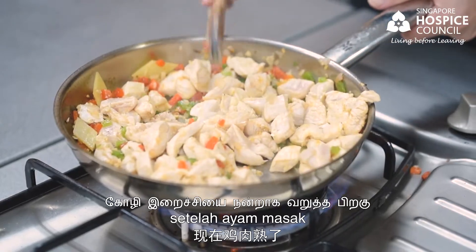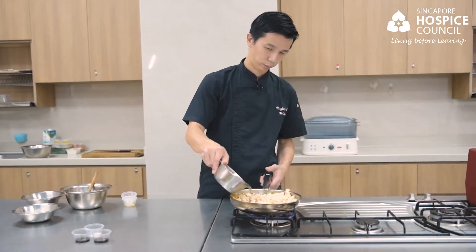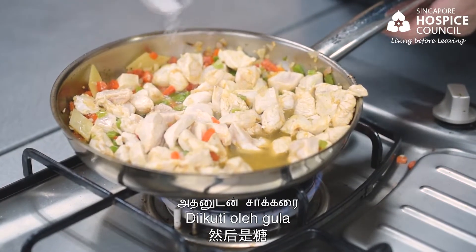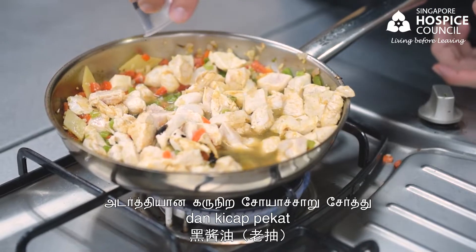We try to cook through the chicken first before we add in the seasoning and the stock. Once the chicken is cooked through, we will add in the chicken stock, followed by sugar, soya sauce and dark soya sauce.